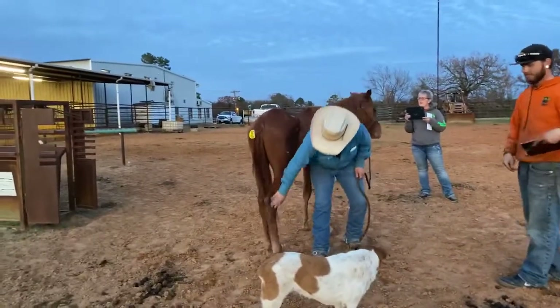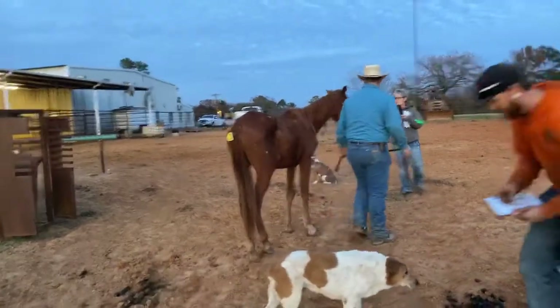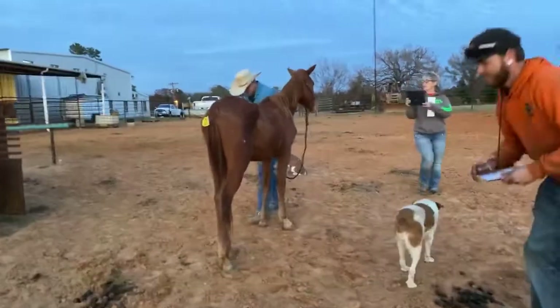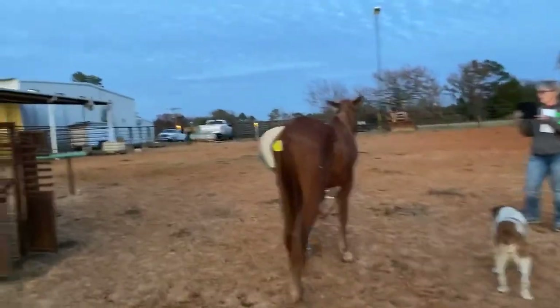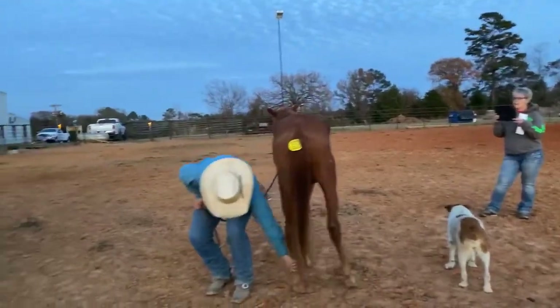With our Sunday sale, you do not need a bidder. It's a first pay, first get kind of thing. All horses are sold as is, and they'll be available until Friday at 10pm.